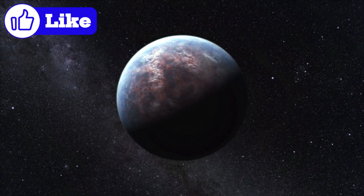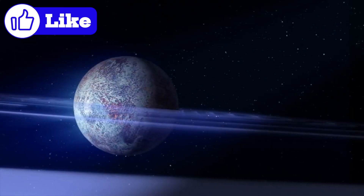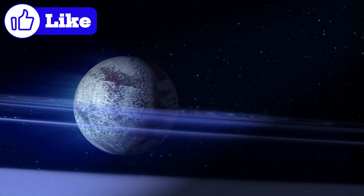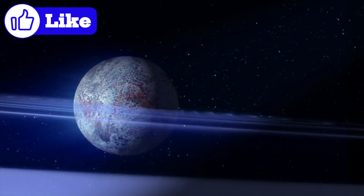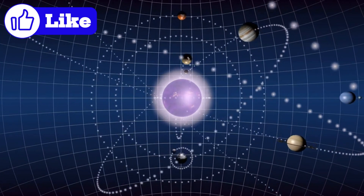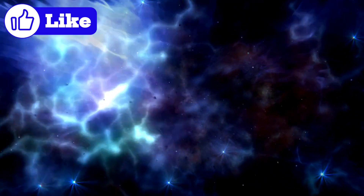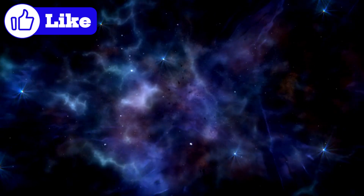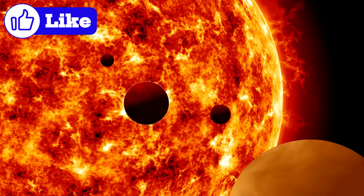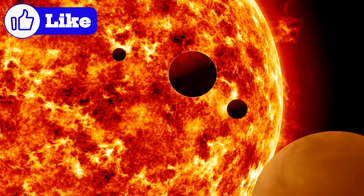One of the most tantalizing mysteries surrounding the Kuiper Belt is the possibility of a hidden Planet 9. Some scientists believe that the unusual orbits of certain Kuiper Belt objects could be influenced by the gravitational pull of a massive, unseen planet far beyond Neptune. If Planet 9 exists, it would be a game-changer for our understanding of the outer solar system. Advancements in technology, such as the James Webb Space Telescope and next-generation spacecraft, hold the promise of uncovering more about the Kuiper Belt and the Oort Cloud, potentially revealing the existence of Planet 9.